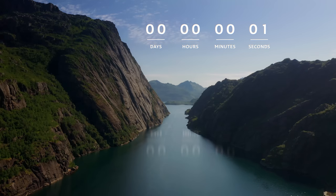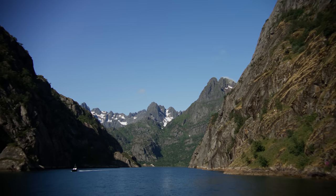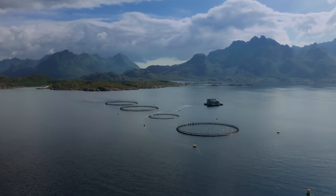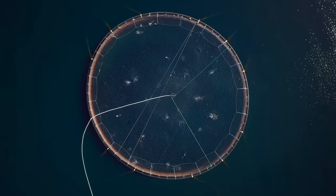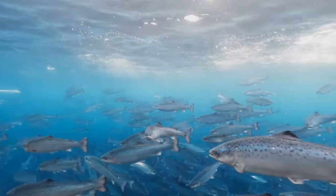First stop, the breathtaking fjords of Norway. Landscapes carved by ancient glaciers and pristine coastal waters make this the perfect environment for salmon. They're grown in large pens directly in the sea, which gives them room to grow happily in their own natural habitat.